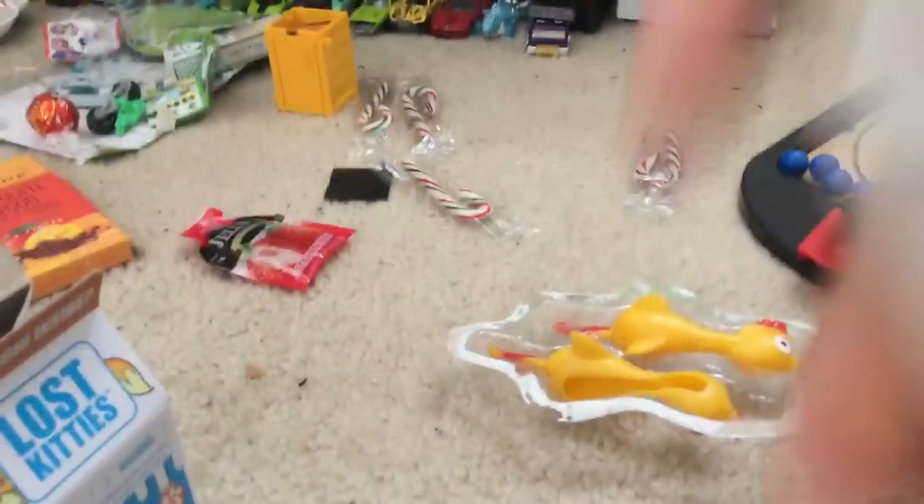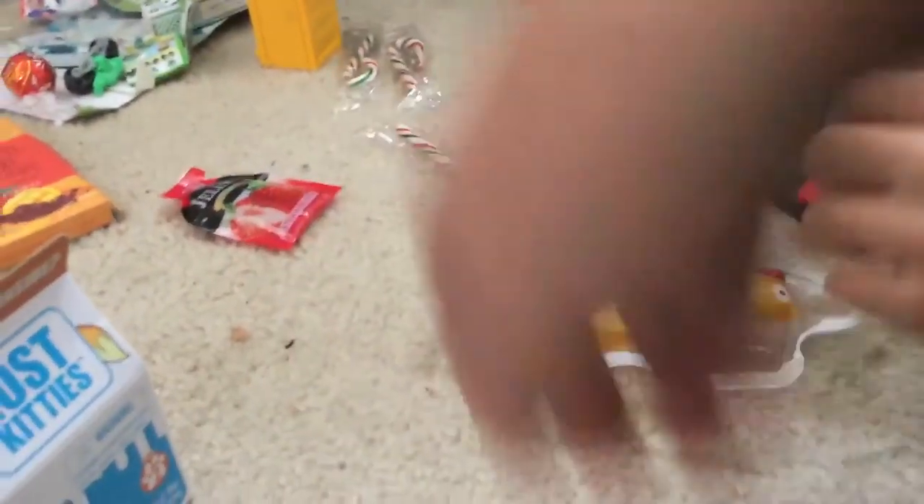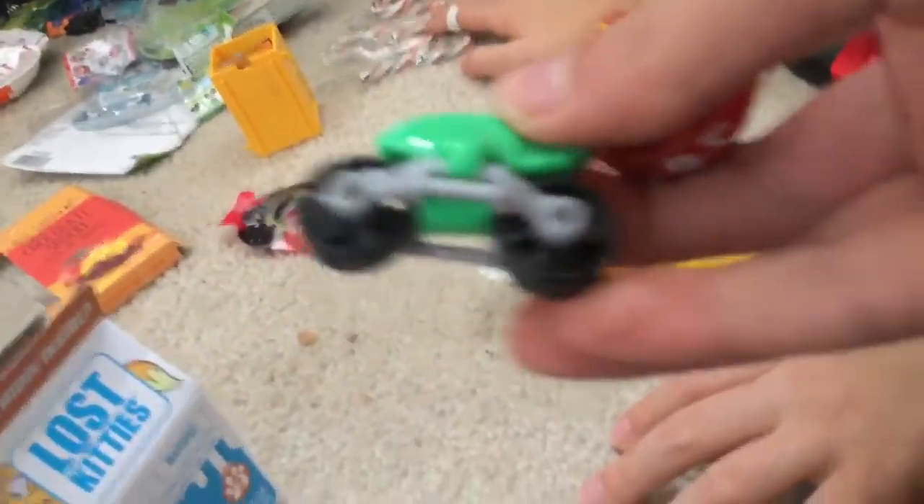Next I have the Poo-Pourri. Before you go to the bathroom, you should spray it in the toilet. Have you used it yet? No, I haven't opened it yet. And then this is like a tiny little car thing. I also have mini candy canes, a little Kinder Joy Surprise, and a Lindor. I already ate one. I ate two today. Do you like Lindor chocolates?